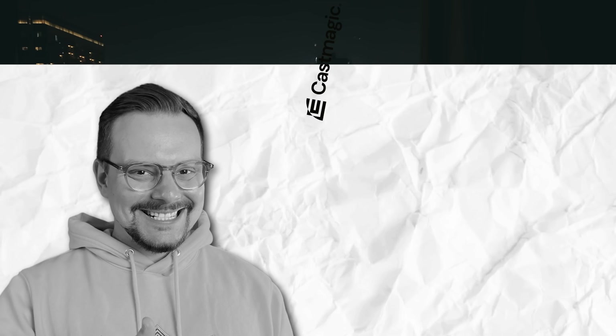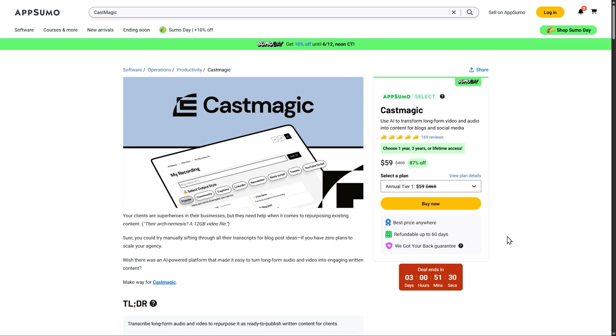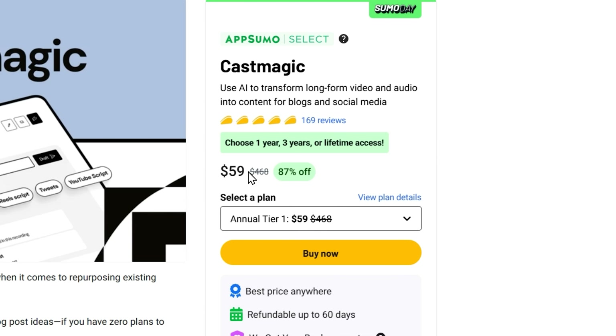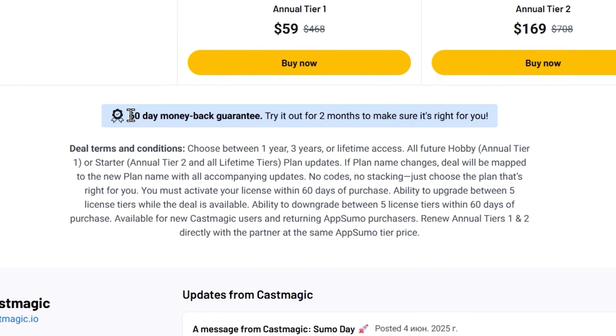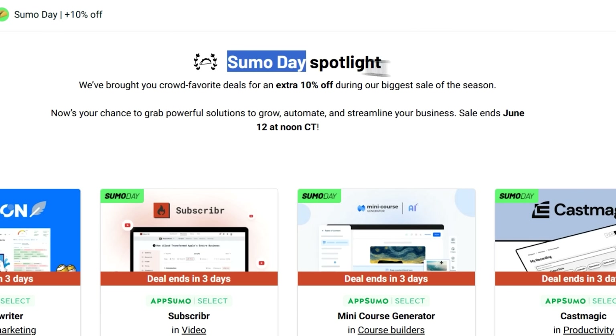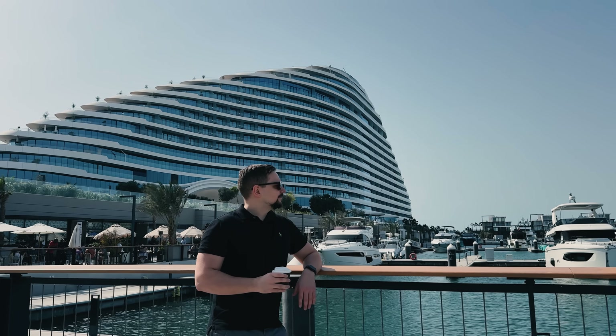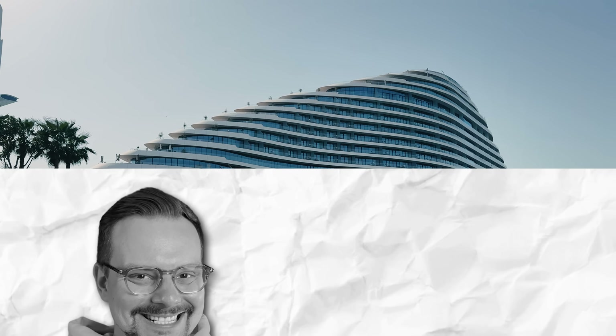Pricing: if you are into repurposing content, you'll want to hear this. You can get CastMagic on AppSumo with a crazy 87% off deal — we're talking $59 instead of $468. That's basically stealing. And you can grab it for 1 year, 3 years, or lifetime access. Yeah, lifetime. Plus, they've got a 60-day refund policy, so zero risk. But hurry — these deals have a timer ticking down like a bomb. They are running the Sumo Day sale and have brought back other great deals on some of their most popular tools. Want the link? Check the description. Now go get it before I buy all the codes myself.